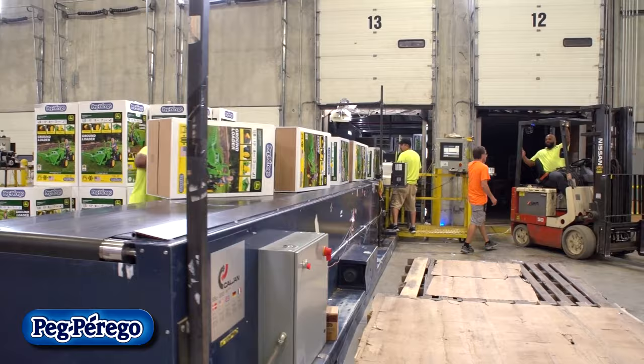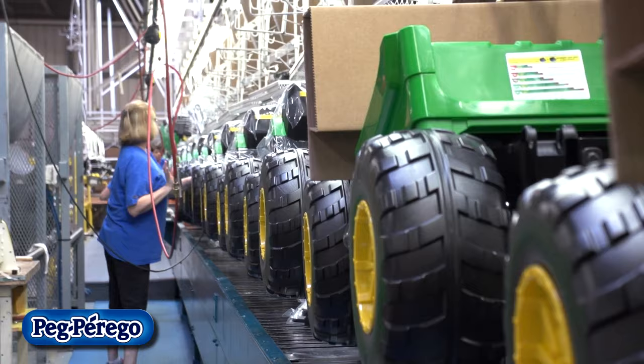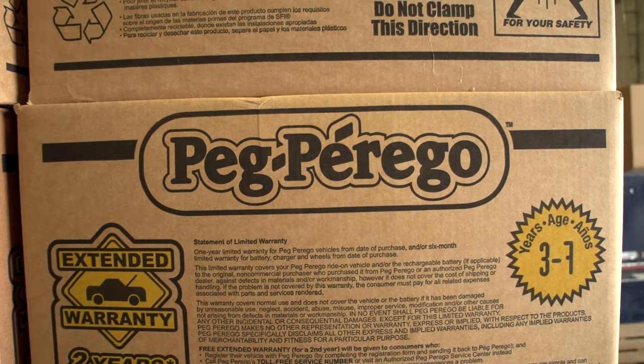Peg Perrigo operates in many different countries. We have our main facility and headquarters in Arcore, a town near Milan, Italy. We also have an operation in Canada, in Toronto. Our main North American operation is here in Fort Wayne, Indiana, and we also have a factory in Brazil, in Limeira, near São Paulo.